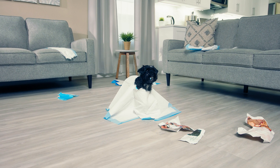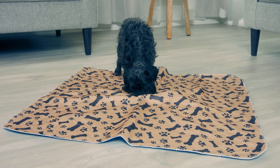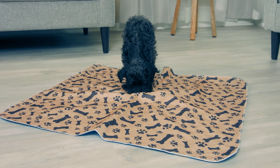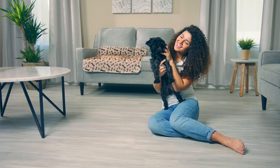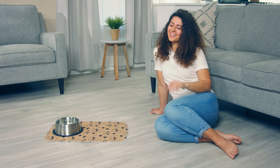Have a pup who likes to chew? No worries — Potty Buddy is durable and chew resistant. It's the ideal pad for house training, lining crates and kennels, protecting furniture, and placing under food bowls. The uses are endless.